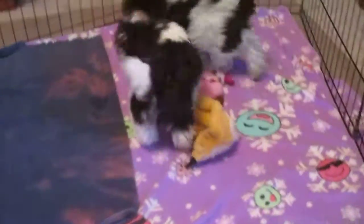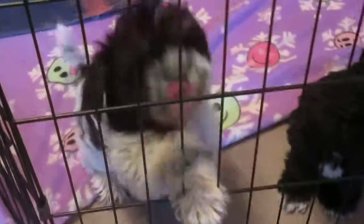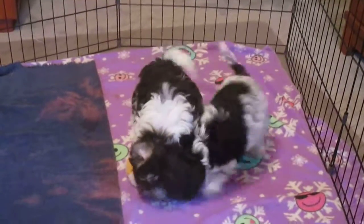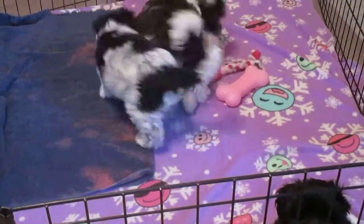This little one right here in the middle — the black and white parti — that's Beauty. She has lots of ticking on her. So if you ever put her in a traditional miniature schnauzer show, she'd have speckling all through where the white is. Incredible.